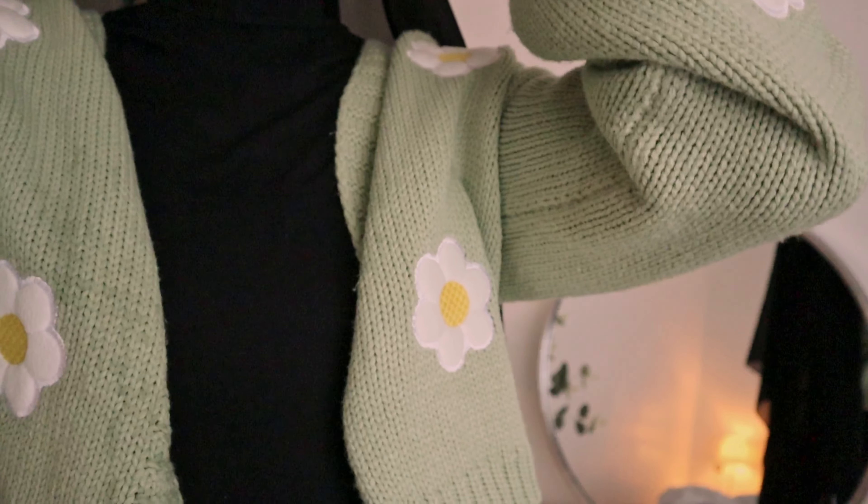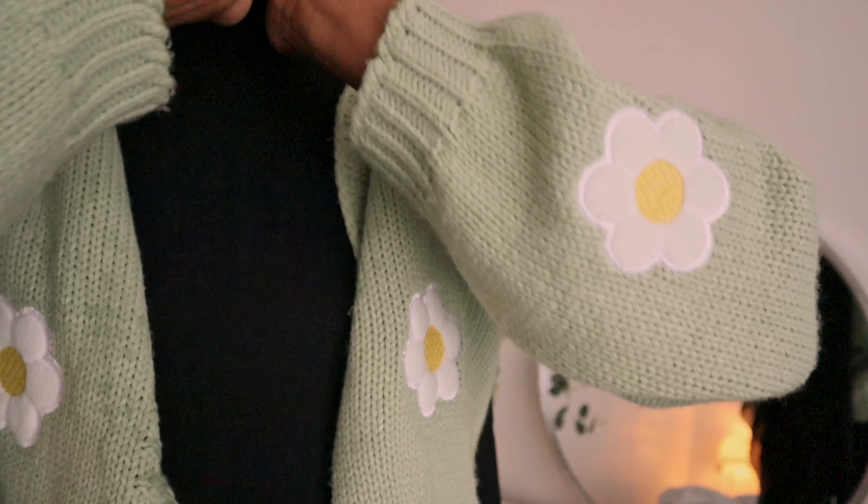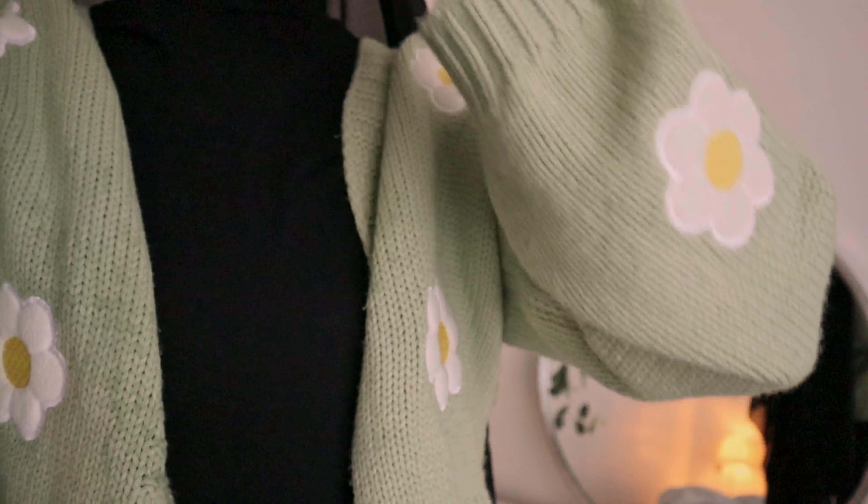Apparently it does increase hydration, but I cannot really tell, to be honest, because maybe I'm not paying attention. I'm not sure.